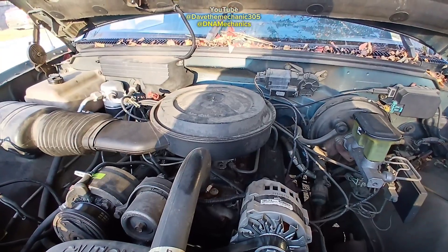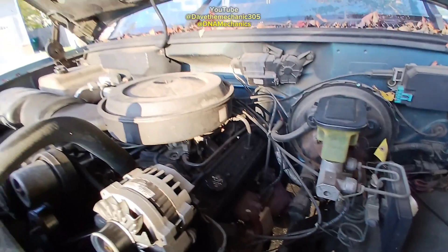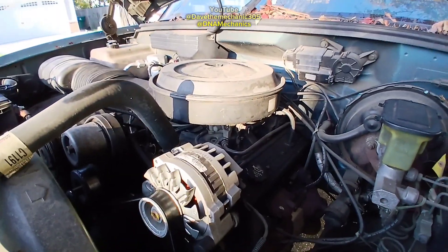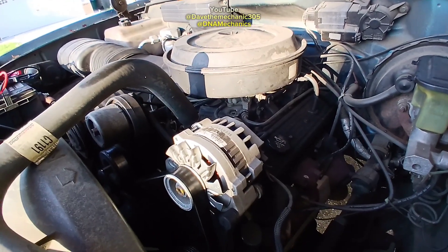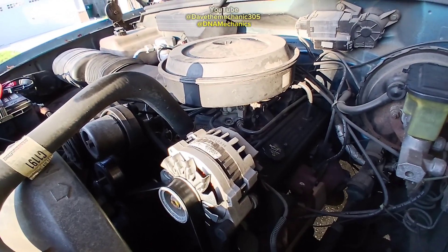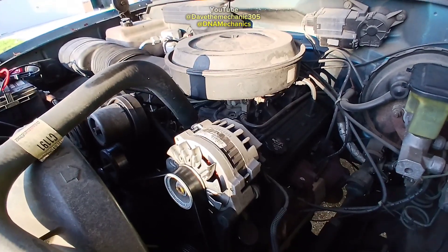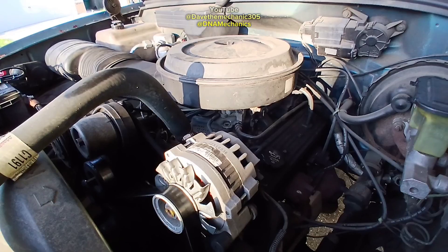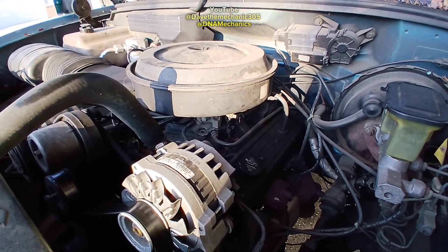What I like to do when I have a crank with no start is start at fuel. With this having eight cylinders, it's gonna take a lot for it to not start at all because of bad wires or things like that. So I like to try putting a little fuel to it to see if maybe the fuel pump is going bad.